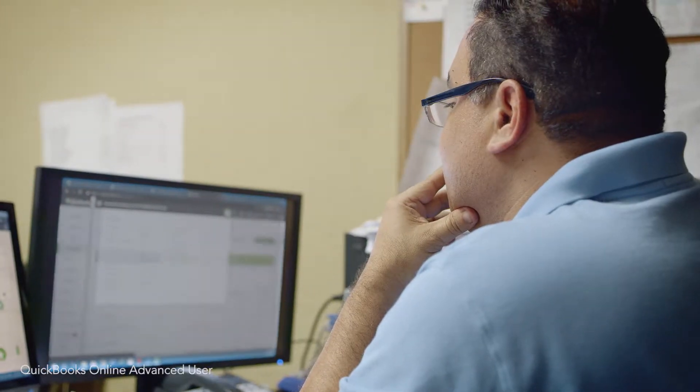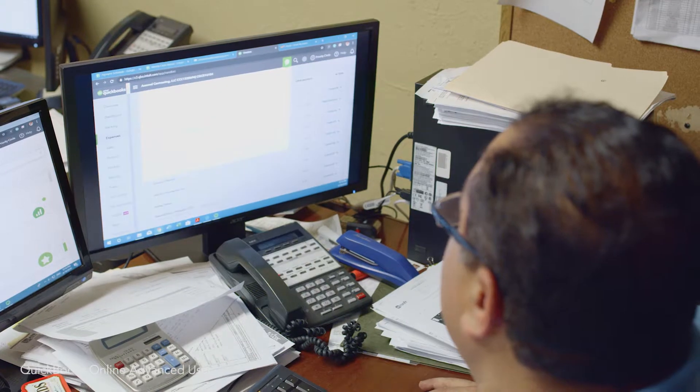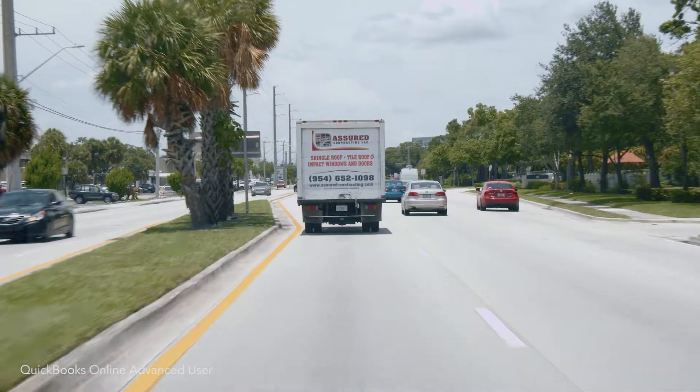My role within Assure Contracting is to ensure that the integrity of the data is where it needs to be. On a daily basis, one of the things that I'm constantly doing is checking our P&L, checking our cash flow. It's imperative that all the information coming from the field is actually integrated within QuickBooks.